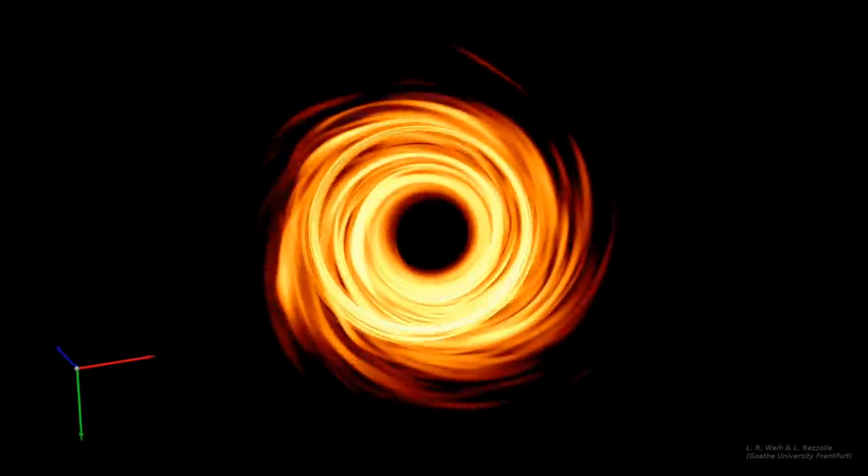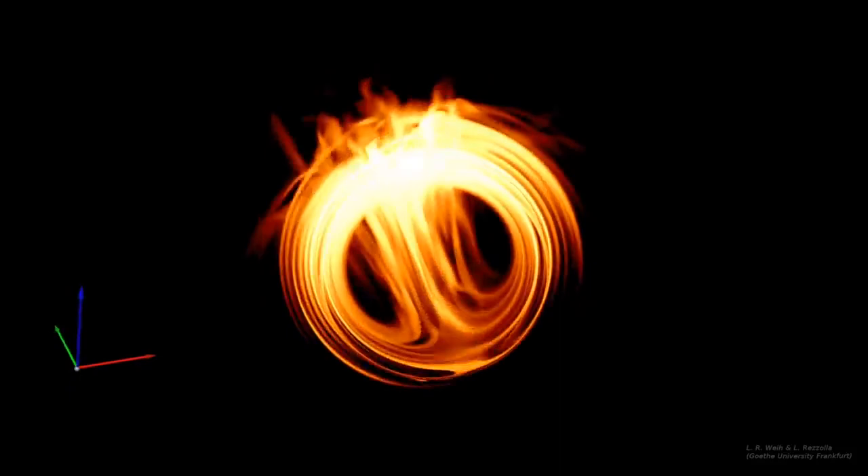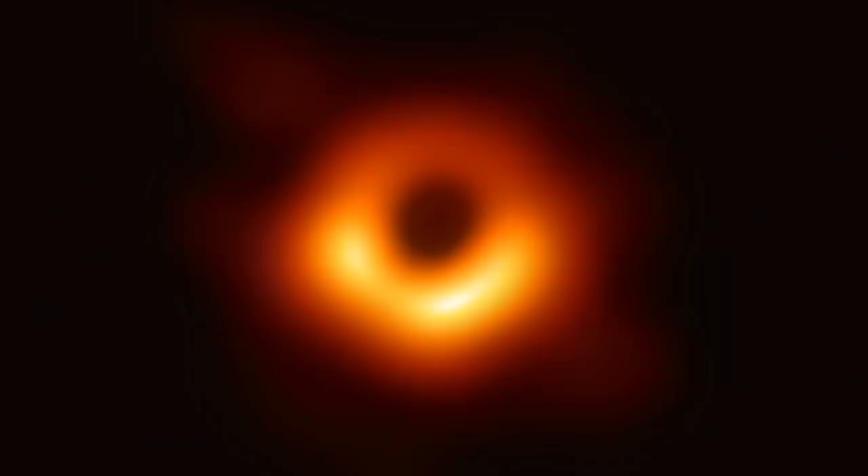Not gonna lie, this is so trippy I could stare at it for a long time. So the big question most people are going to be asking is, why is the image so fuzzy? The answer is, because it's so tiny.